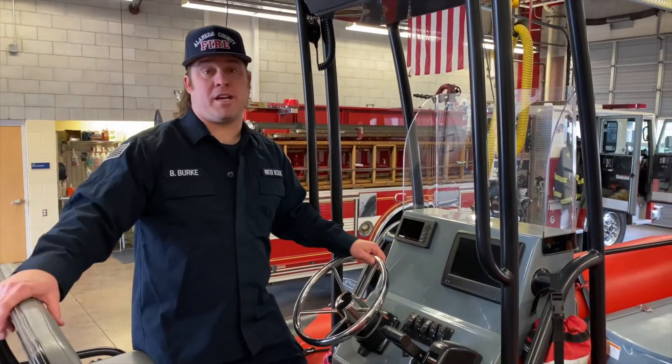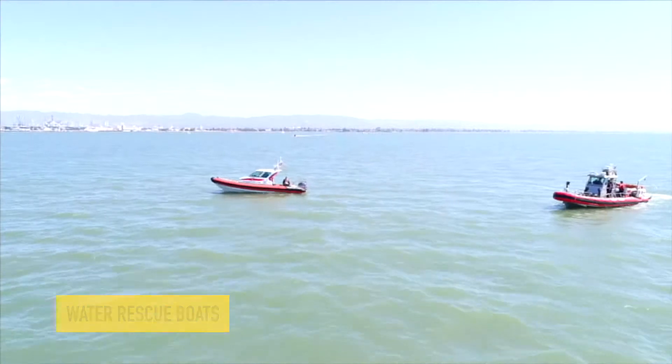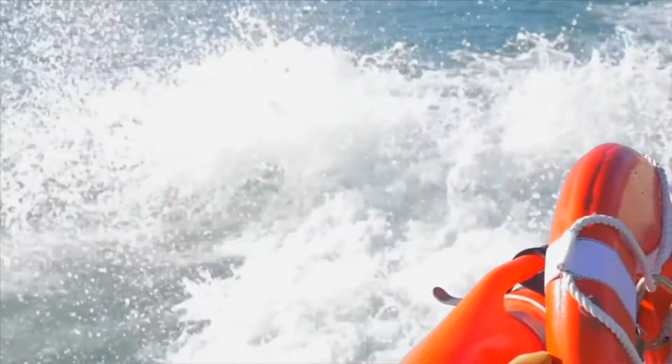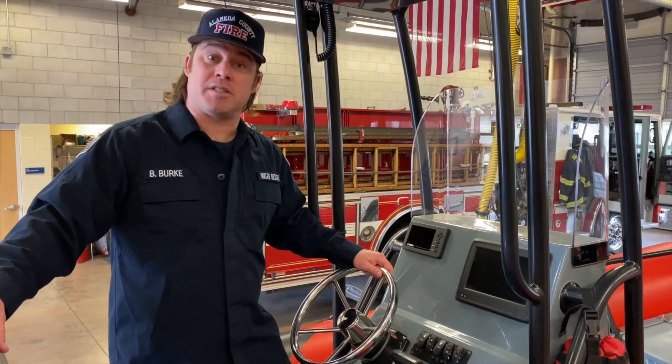Another cool thing about the fire service is that sometimes there are special emergencies that require special equipment. Here at station 10 we're very close to the water, so we actually have fire rescue boats that we can take out if there's an emergency on the water.